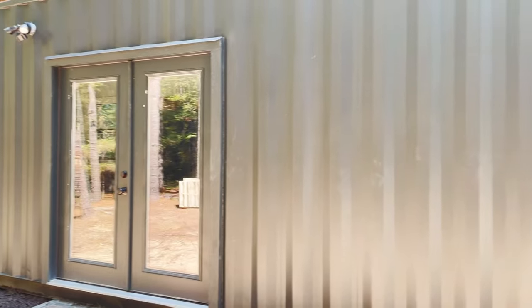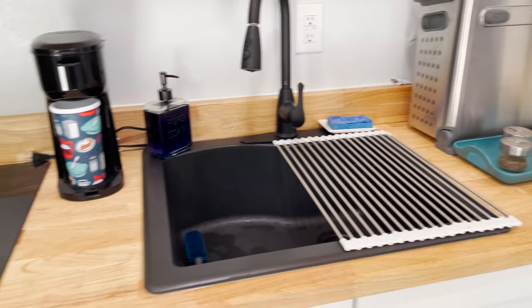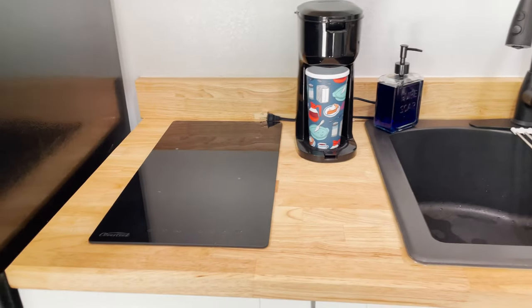The front doors lead straight into the kitchen. It has a beautiful butcher block countertop with an oversized sink, and a nice little two-burner stove that's perfect for the two of us.